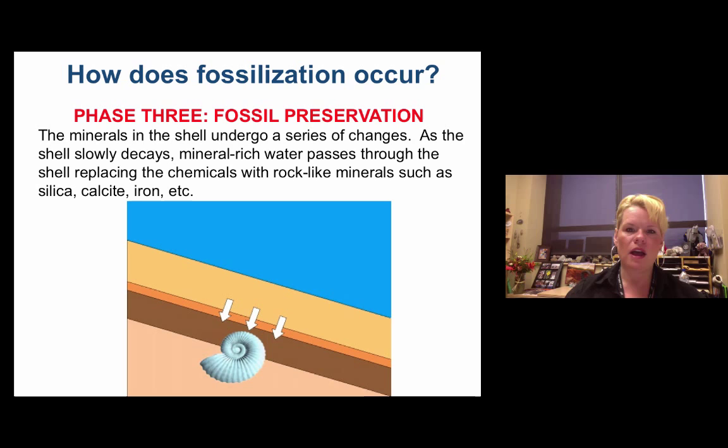As groundwater passes through the rock layers, it comes in contact with the buried fossil and changes its composition. Sometimes it just changes it to a more stable compound in its own mineral family; other times it changes it to something completely different. Very rarely will a fossil stay in the perfect condition it was in when it was deposited — that's a very special fossil when that happens.